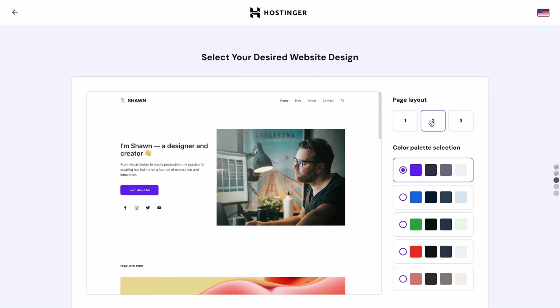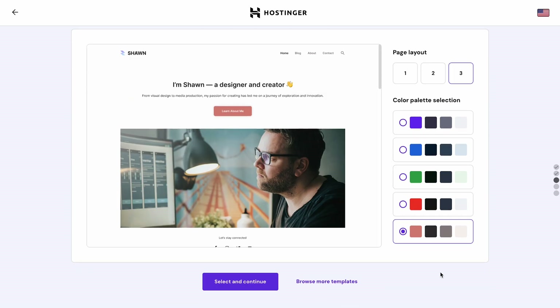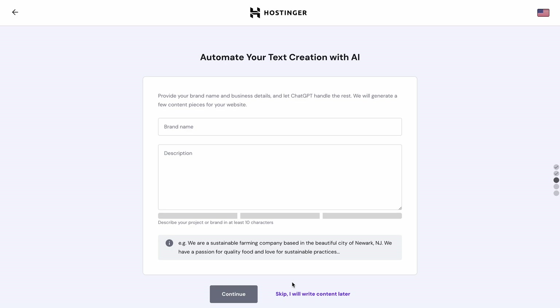After that, click Page Layout and choose a color palette combination, then click Select and Continue. Next, you'll have to enter your brand name and describe your business in a few sentences. Don't brush off this important step.